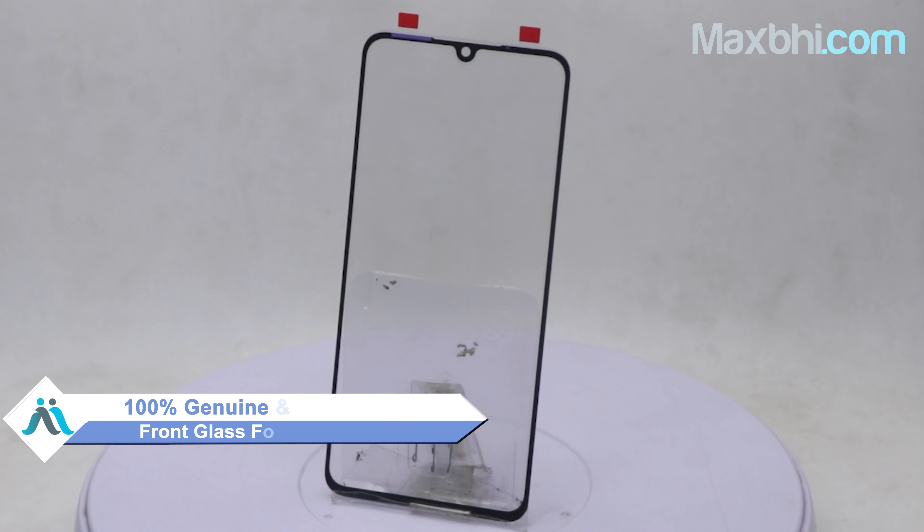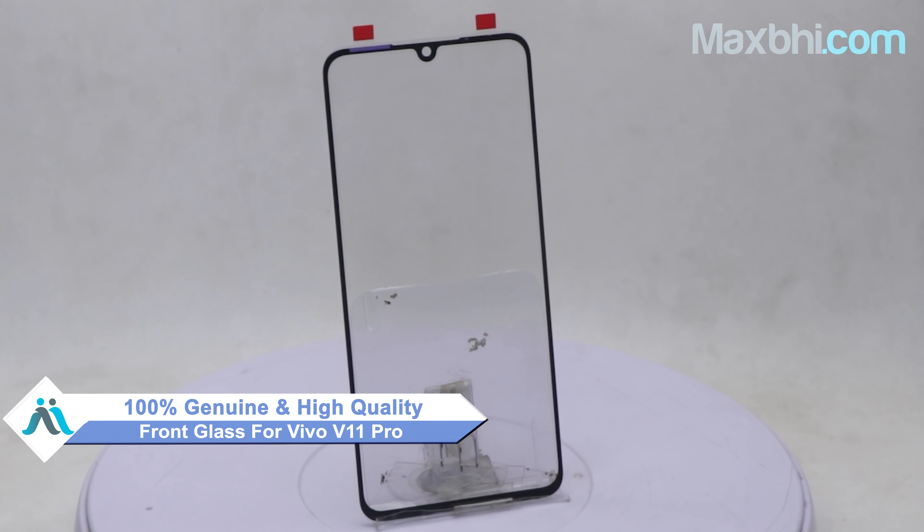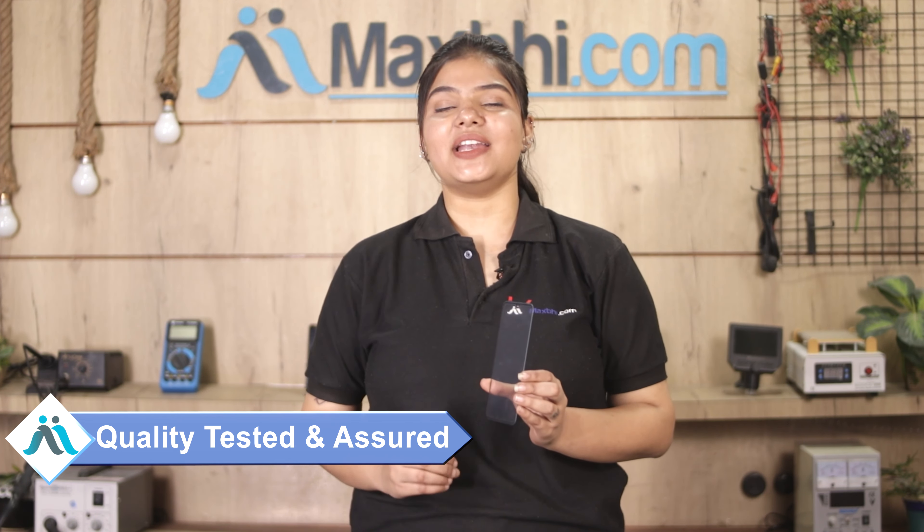Hi friends, this is Lucky from MaxBee.com. Why is the Vivo V11 Pro damaged? Worried about the high repair cost of your smartphone? Don't worry — you can now buy a high-quality replacement front glass for your original Vivo V11 Pro at a very affordable price from MaxBee.com.